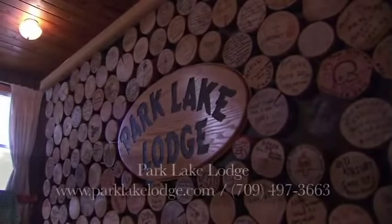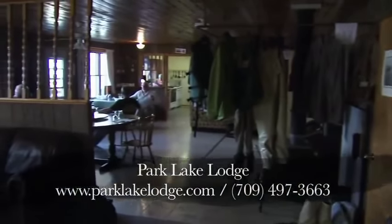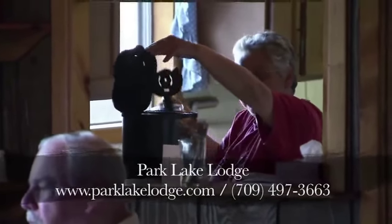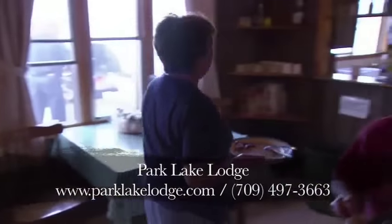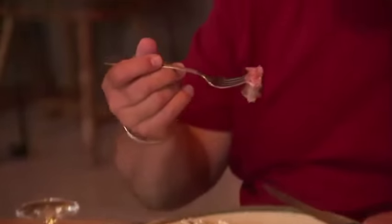The main lodge at Park Lake has very comfortable rooms with private washrooms and a cozy and inviting sitting area where many a fish tale has been told. Delightful aromas from the kitchen fill the air — there's nothing like the smell of homemade bread baking in the oven. The service is second to none. You can enjoy traditional Newfoundland and Labrador meals that are hearty, good for the soul, and great after a long day's journey.